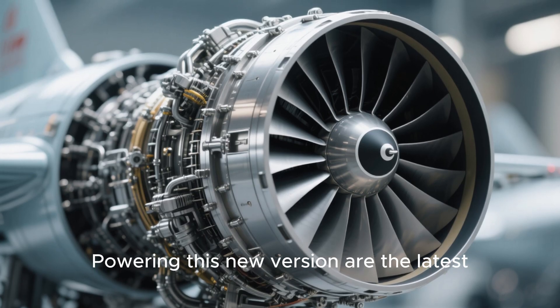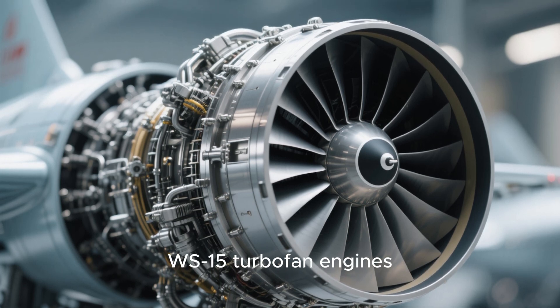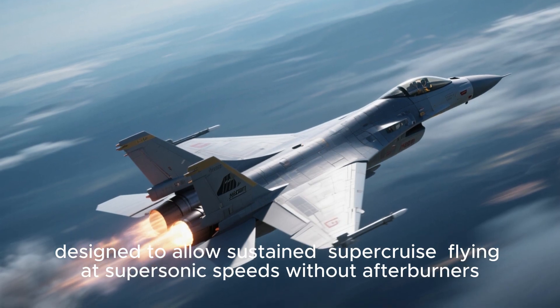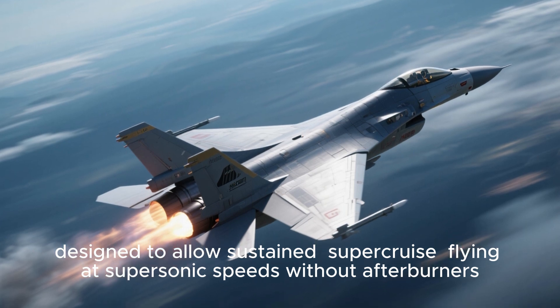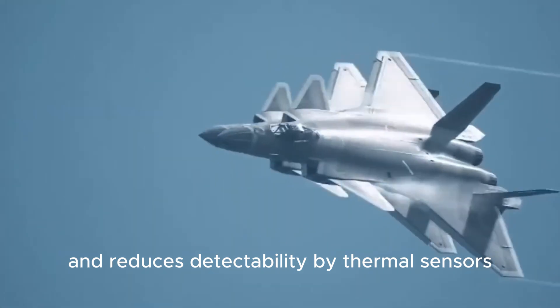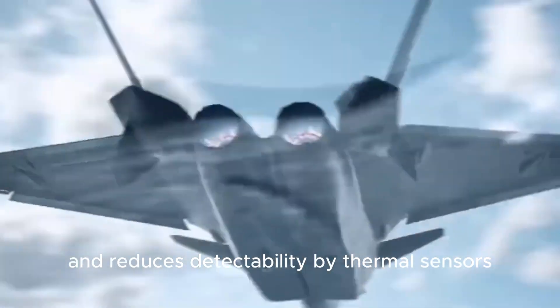Powering this new version are the latest WS-15 turbofan engines, designed to allow sustained supercruise — flying at supersonic speeds without afterburners. That boosts efficiency, extends range, and reduces detectability by thermal sensors.